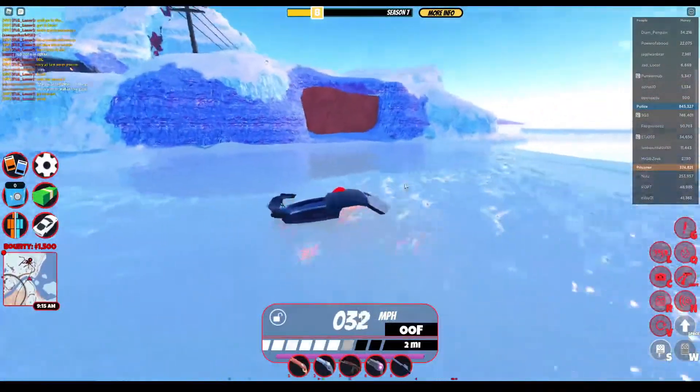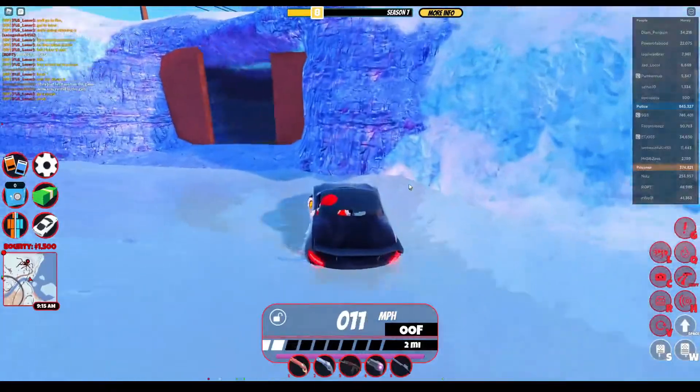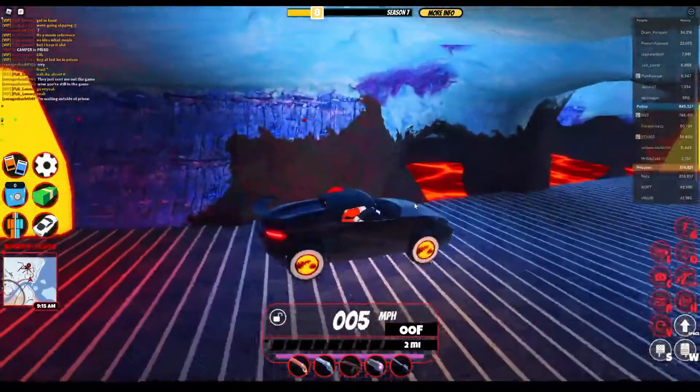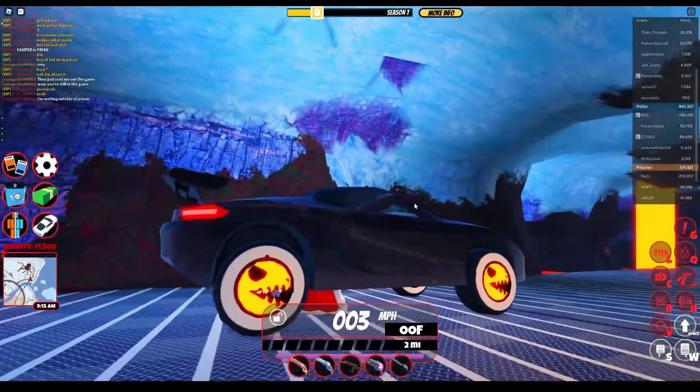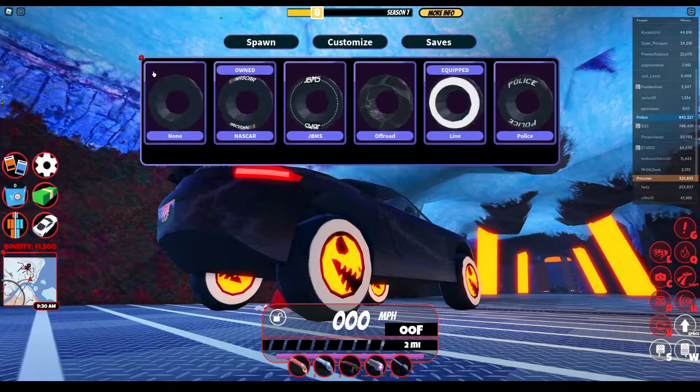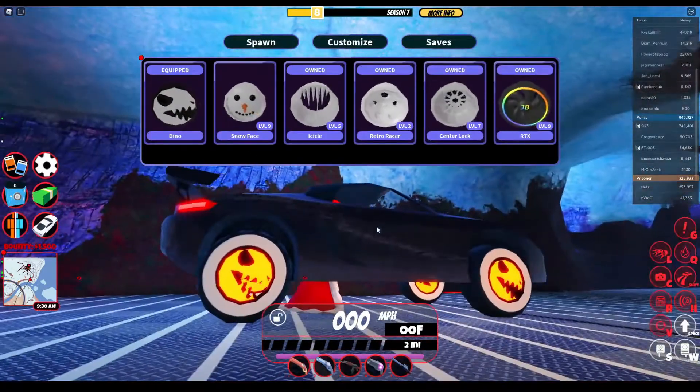That's a lot of cash for just a rim, but I would say it's pretty worth it, besides being limited and stuff like that. This is what it looks like with Radiant Orange. That's what it looks like. Really sick. I give this an 8 out of 10.